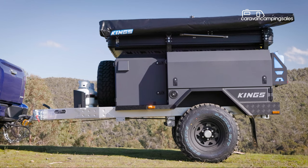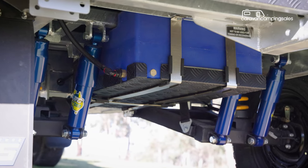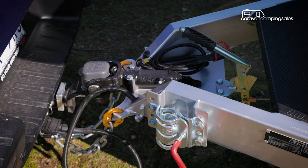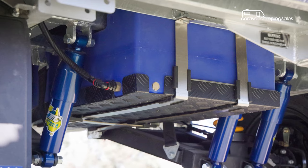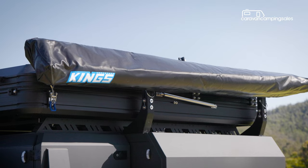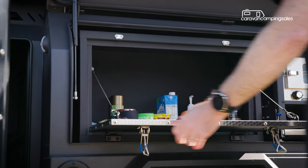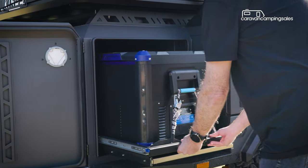The base trailer comprises a hot-dipped and galvanised steel chassis, independent suspension, 16-inch steel wheels with mud-terrain tyres, a Cruisemaster DO35 hitch, LED lighting, gas and jerry can holders, and a 78-litre water tank, among a few other necessities. The mid-tier MT2 accessory pack adds a pantry and pantry slide, a fridge slide with table, and three crossbars.